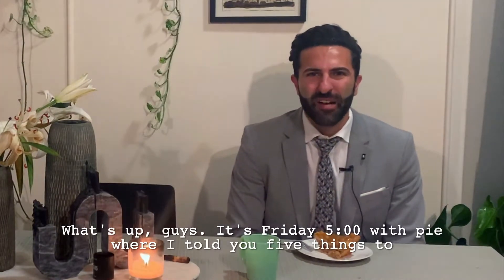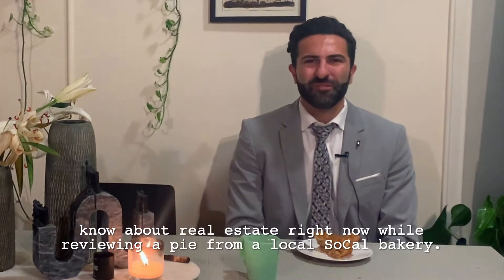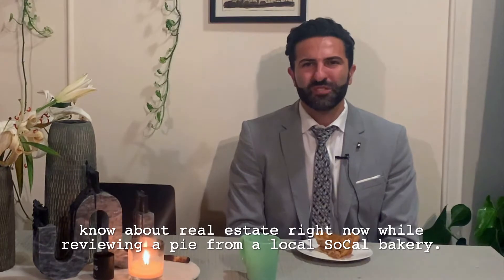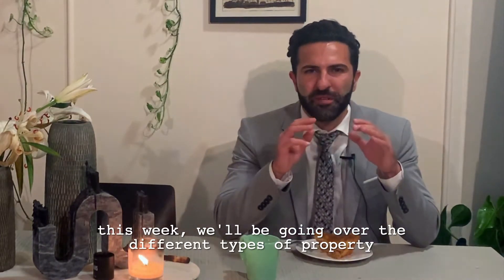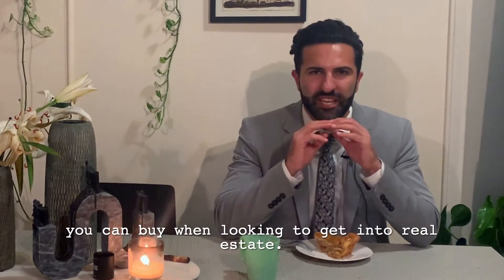What's up guys? It's Friday Five with Pie, where I tell you five things you need to know about real estate right now, while reviewing a pie from a local SoCal bakery. This week we'll be going over the different types of property you can buy when looking to get into real estate.